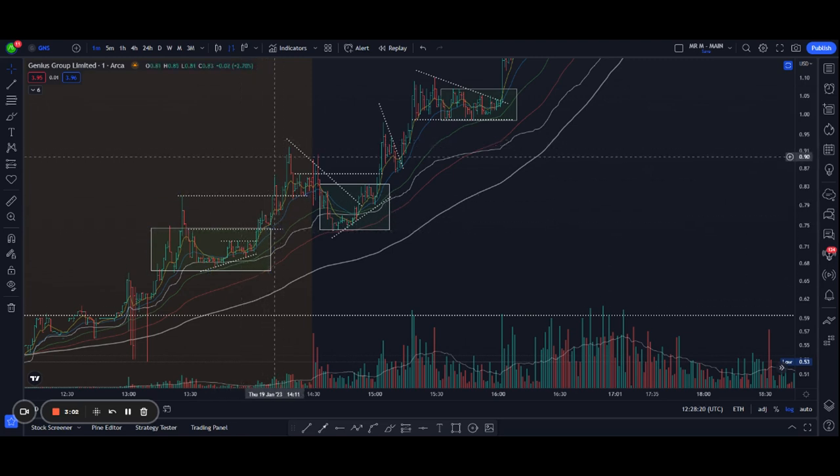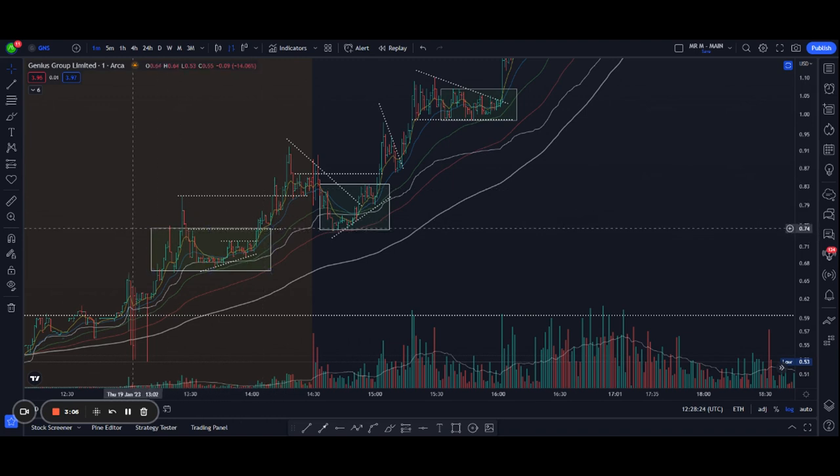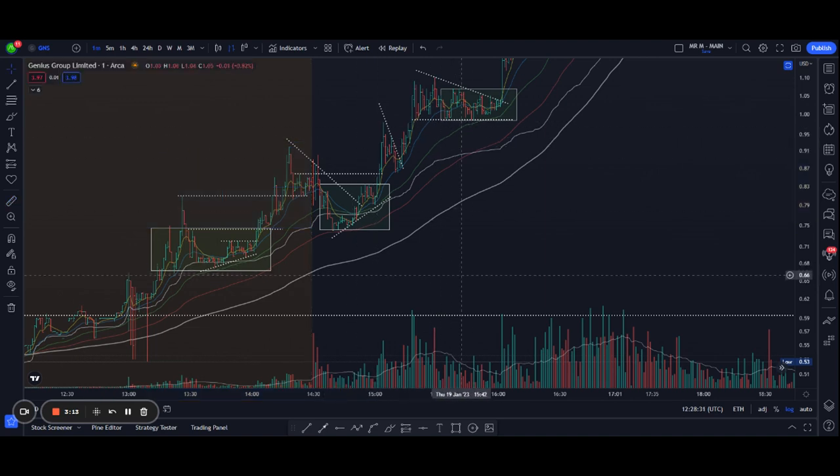It broke out and then made a move to the pre-market high of 92 cents. That move alone would have given you around a 24% gain, which is great.